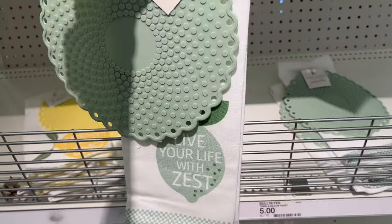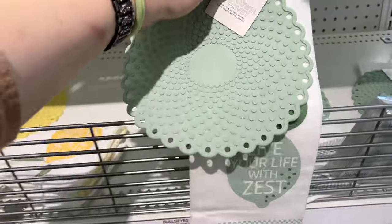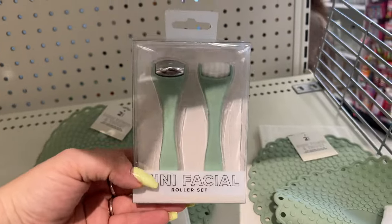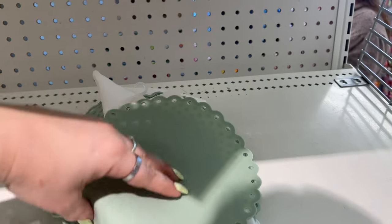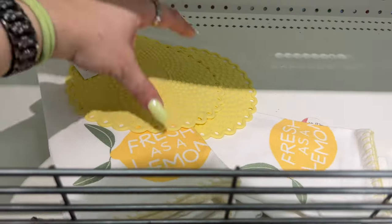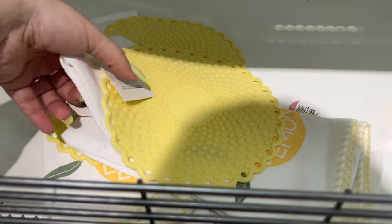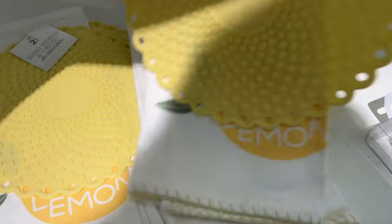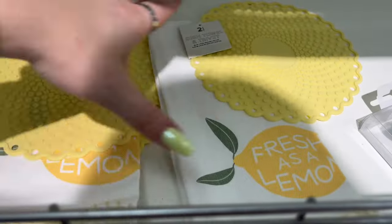Look how cute this is — a two-count dish towel trivet that says 'Live your life with zest.' How much? Five dollars. I like how they did that. They also have yellow ones that say 'Fresh as a lemon.' The lighting here is really nice, though it's hard to film without arm shadows.